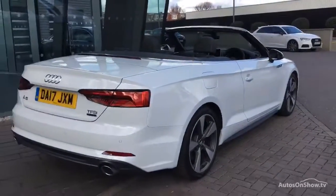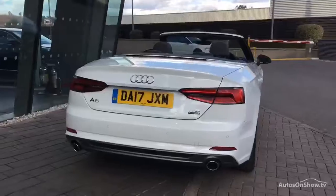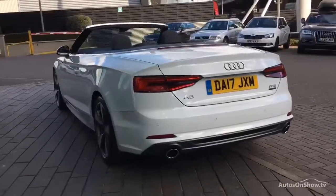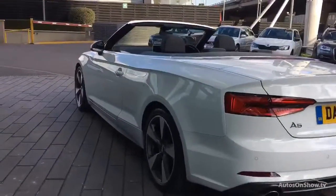Each car is subject to a stringent 145 separate mechanical, interior and exterior inspections. Only once it has passed all of these will we move it on to conduct a thorough road test. Any dents, bumps or scuffs are removed by technicians using state of the art technology.